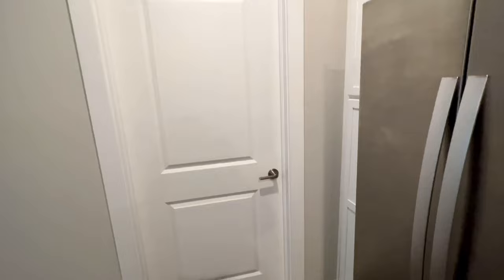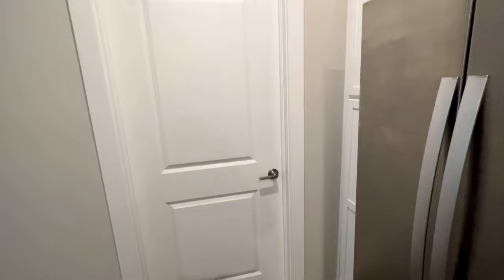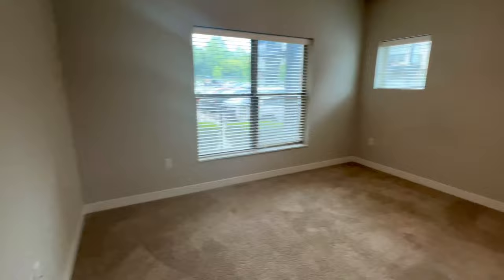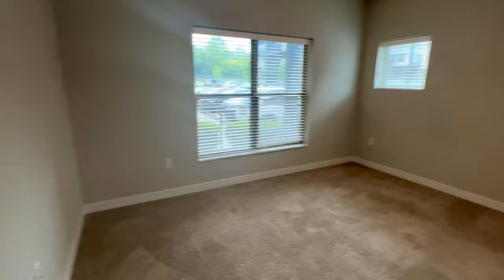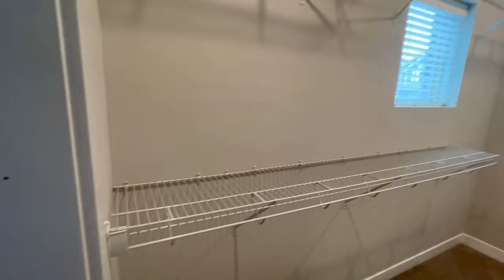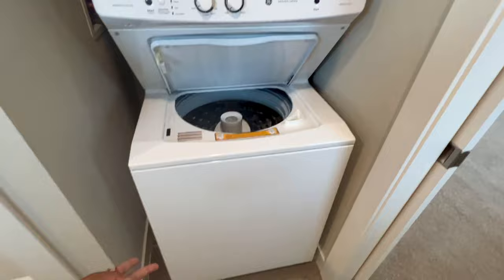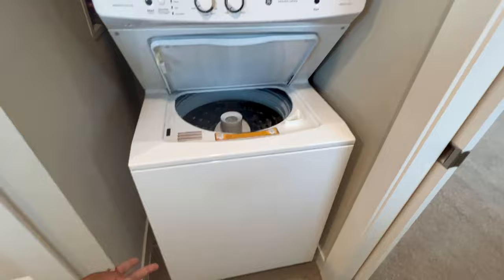One good thing about this place is that you can actually access the bathroom right from the living room, but we're going to access it from the bedroom. Here we are — we have the bedroom. It's a nice spacious one-bedroom apartment. And then from the bedroom you have this nice walk-in closet, so lots of space to store your clothes. In the closet you also have your in-unit washer and dryer — this is the washer right here and this is the dryer right here.